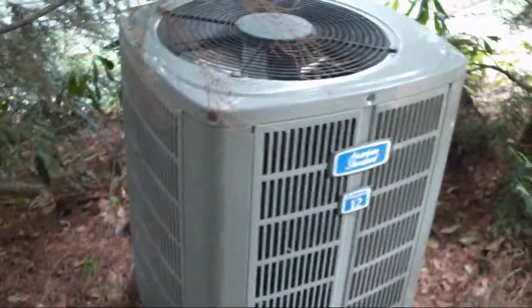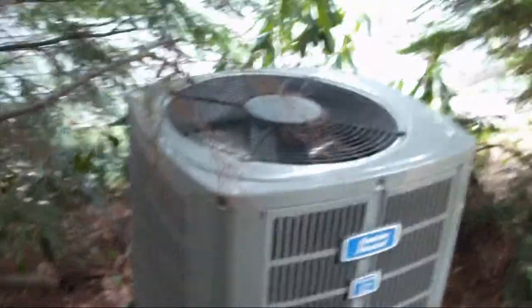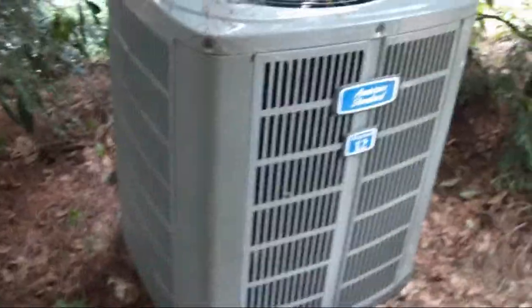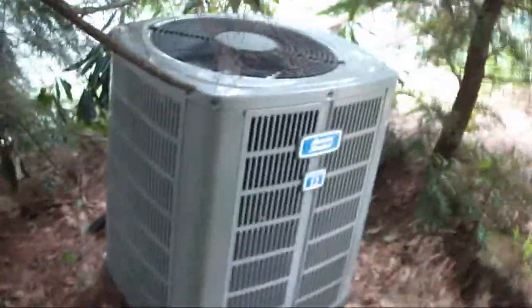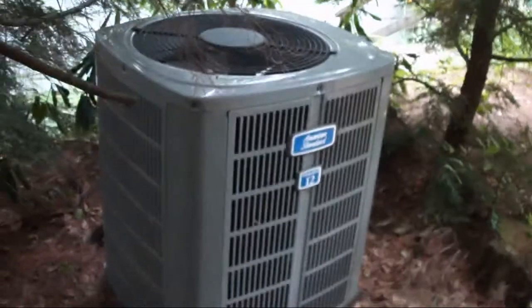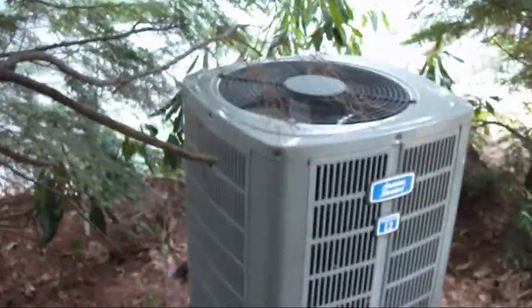Very interesting install of an American Standard Allegiance 12 straight cool air conditioner. Thank you for watching. I hope you enjoyed the video. Hopefully I will get a video of this unit running.